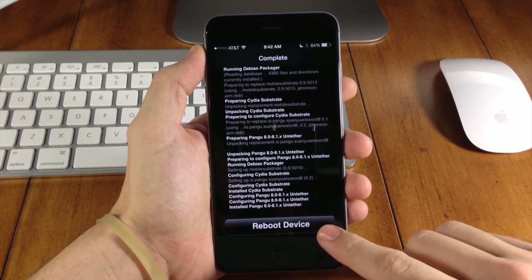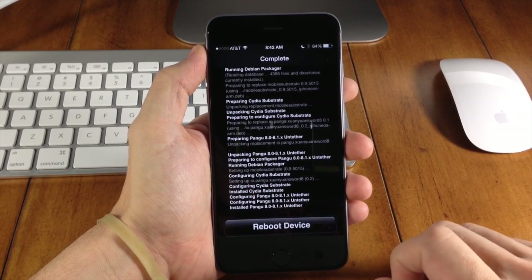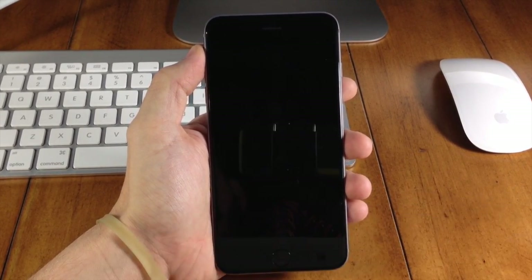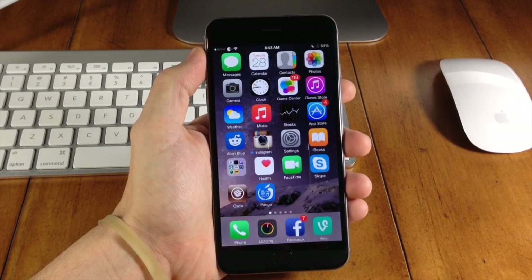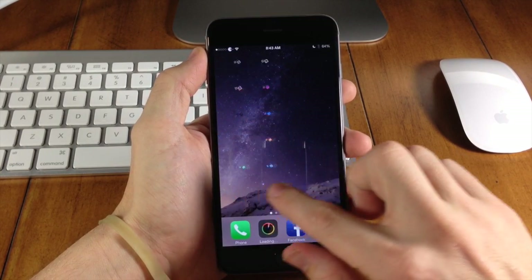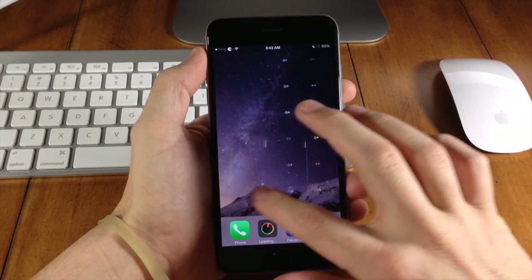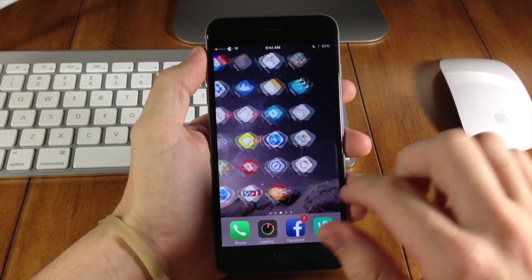Now we're going to reboot the device, and this is why we want to make sure our Touch ID is not enabled, because it will put it into a boot loop. So we're going to hit reboot. Now we're actually resprung, so if we slide to unlock — a way to check this is to see if our tweaks work. You can see that I have Cylinder installed on my iPhone 6 Plus and it's working just fine. I didn't have to respring or anything like that.